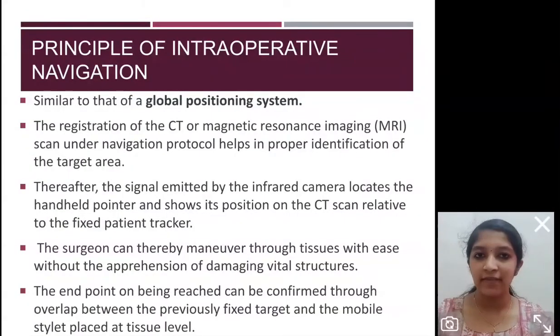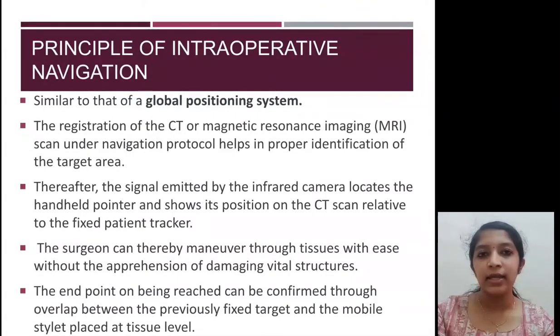The principle of intraoperative navigation is similar to that of a GPS. In a GPS, the destination is first selected, then the satellite sends signals and shows the way. Similarly, in navigation surgery, the target area is first selected. The surgeon then uses a handle pointer connected to an infrared camera to maneuver through the tissues. The camera shows the exact position of the pointer in the patient, allowing the surgeon to reach the target area without damaging vital structures.